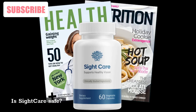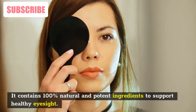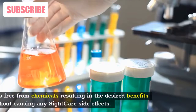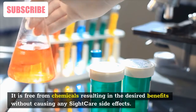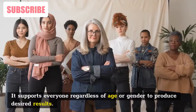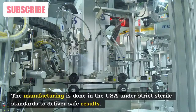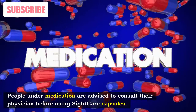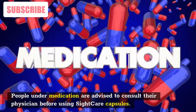Is SightCare safe? Are they free from side effects? Yes, SightCare is safe. It contains 100% natural and potent ingredients to support healthy eyesight and is free from chemicals, delivering desired benefits without any side effects. It supports everyone regardless of age or gender. The manufacturing is done in the USA under strict sterile standards to deliver safe results. People under medication are advised to consult their physician before using SightCare capsules.